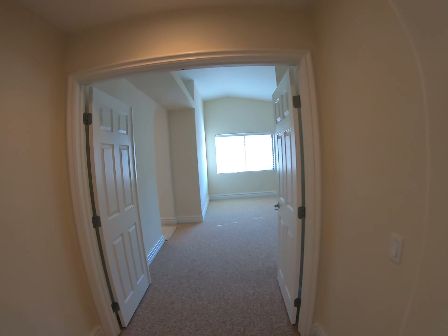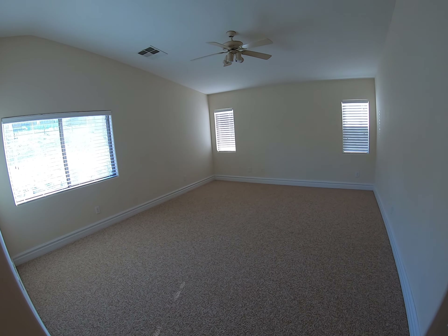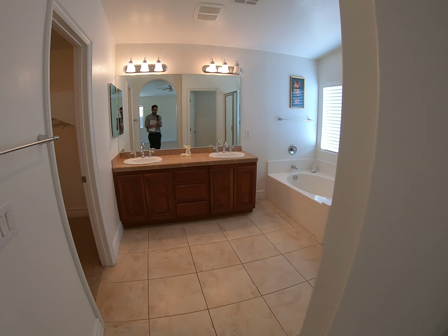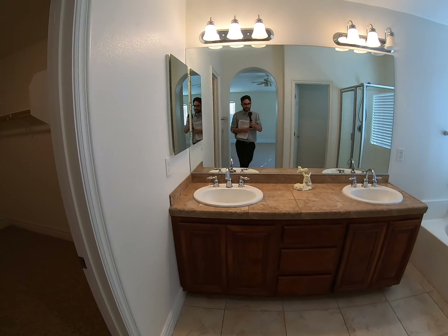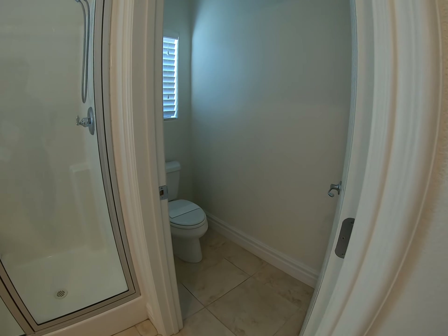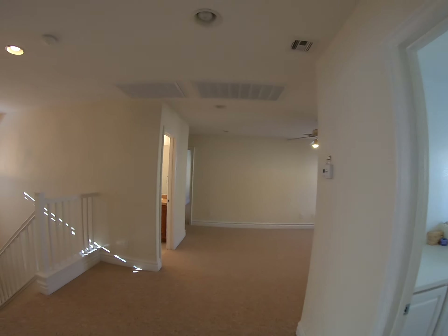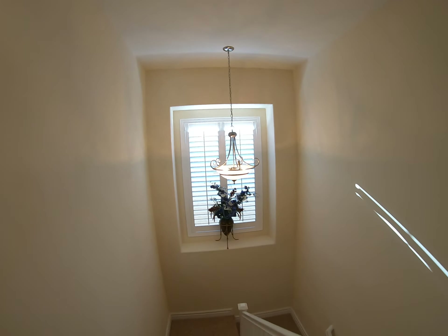Into the master bedroom — double doors leading into this huge master bedroom. Directly to your left-hand side you have the master bath with a shower, tub, double sink, walk-in closet, and another private toilet room. That's the upstairs of this place — very open floor plan. I like the feel of this.